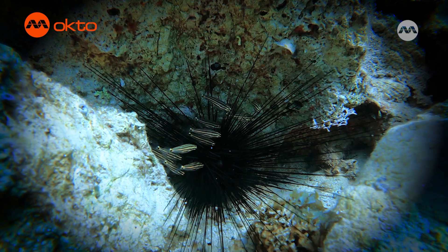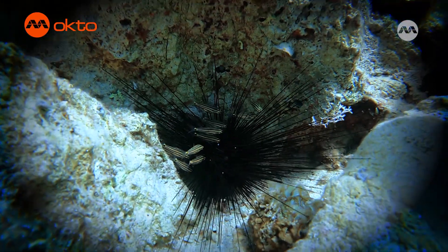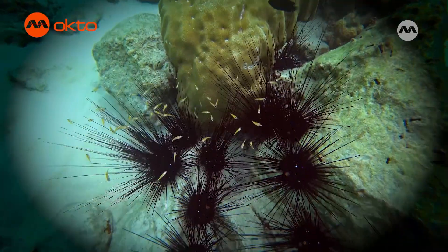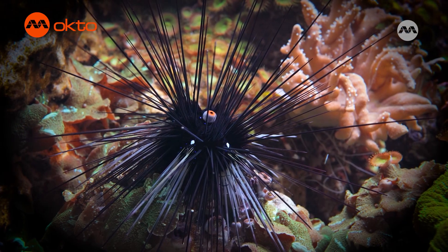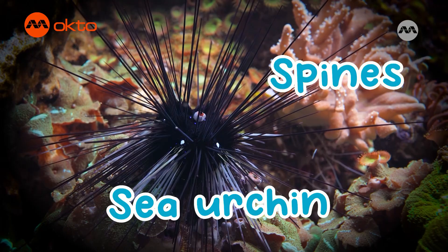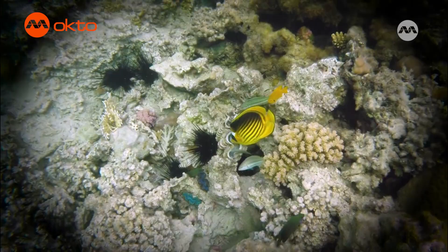Are these animals very rare, Allie? Not at all — they can be found in every ocean on Earth. Take a peek. Hmm, I see some tiny fish near a black spiky plant. That's not a plant, Alfie. Let's take a closer look at it. Its spikes are moving. Right — it's a live animal called a sea urchin, and those spikes are called spines. The sea urchin uses them to protect itself from fish that want to eat them.